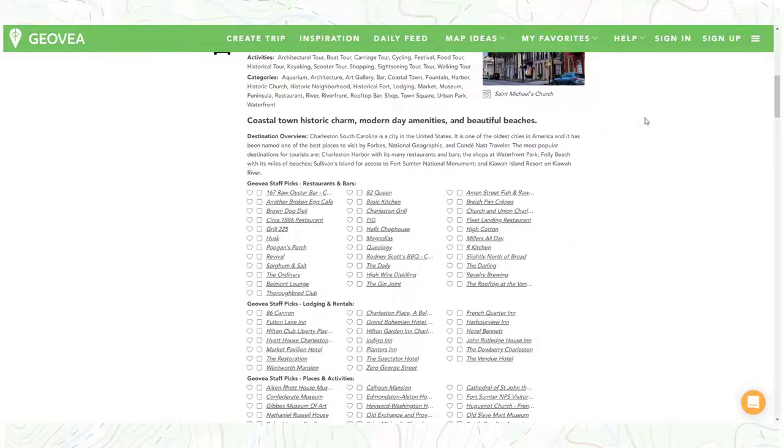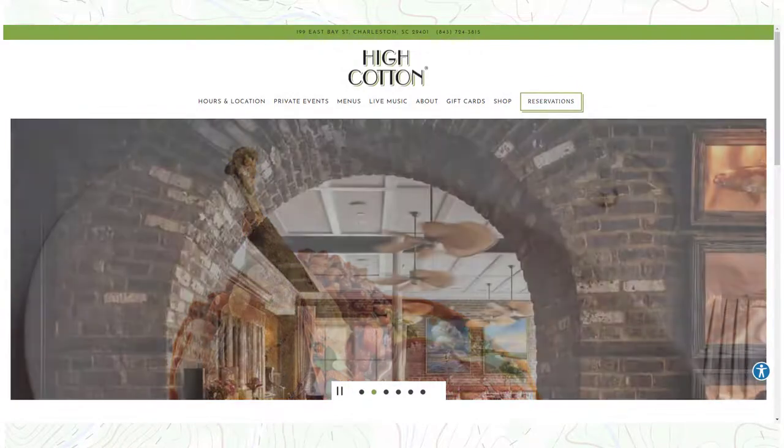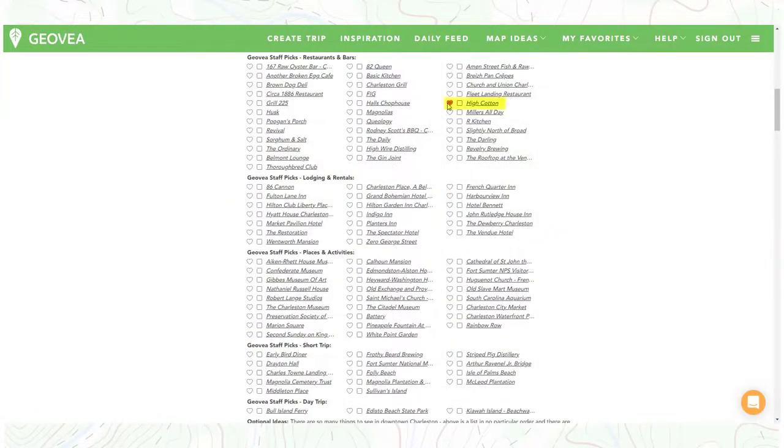To further simplify the trip planning process, the Geovia staff has created an exclusive list of our favorites. These highly suggested items, which have links, should reduce time for the traveler in their research. If you find events that look interesting to you, favor them to simplify your trip planning process. If you are looking for lodging and vacation rentals, our staff picks are a great place to start.